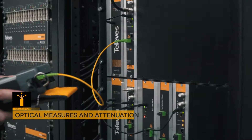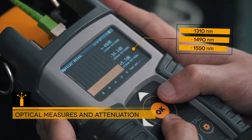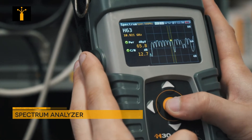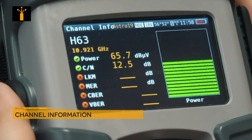With its fiber input, the H30 Crystal can precisely measure the output in optical attenuation on three wavelengths. Additionally, all essential multi-standard RF meter functions are now available to analyze optical signals.